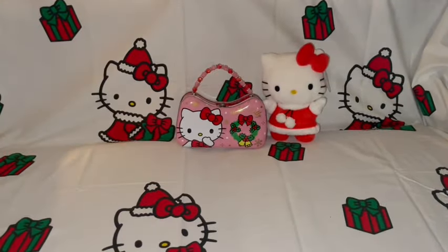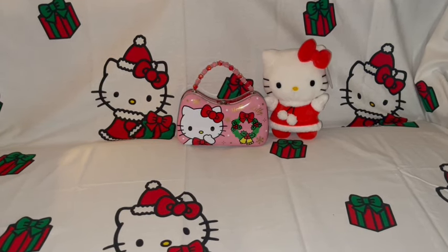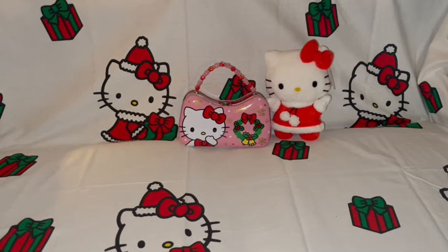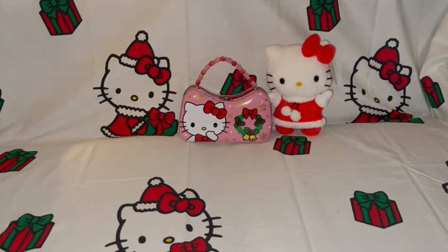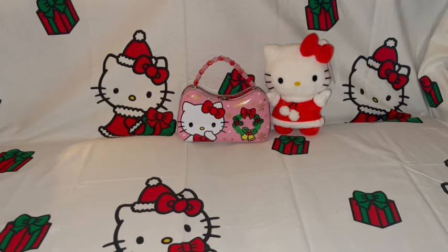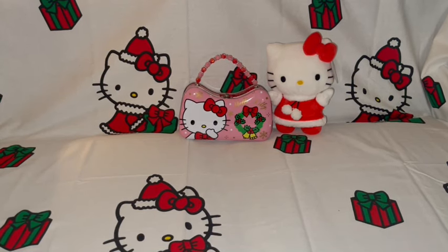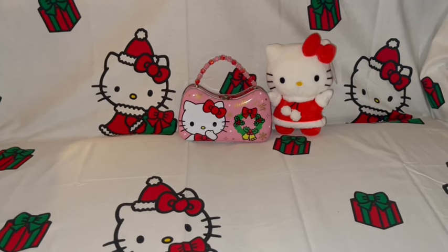Hi my cotton candy cupcakes, welcome to my pink sparkly channel! This is Pink Sparkly Cupcake Girl and today I want to share my new Christmas Hello Kitty items for 2023. I'm so sorry I haven't been posting a lot in the last few weeks — we've just been so busy decorating our home for Christmas, traveling, and we have a new member of our family: our beautiful sweet little kitty cat Lollipop, aka Lolly.